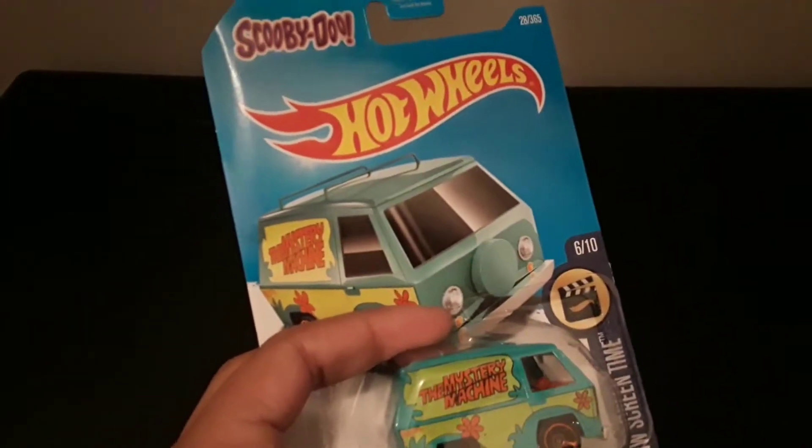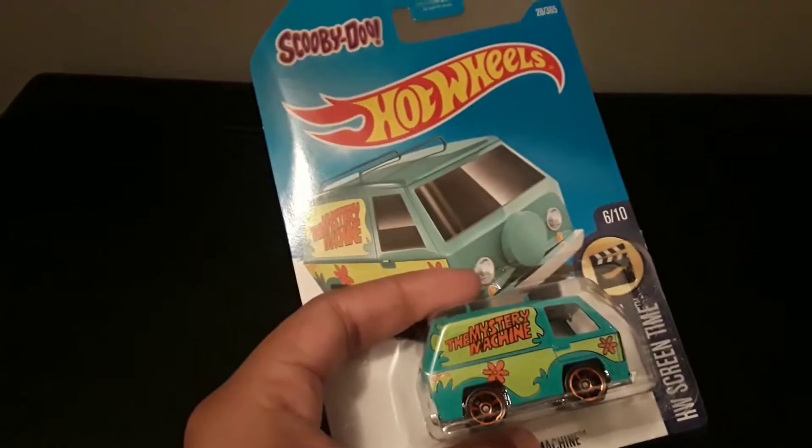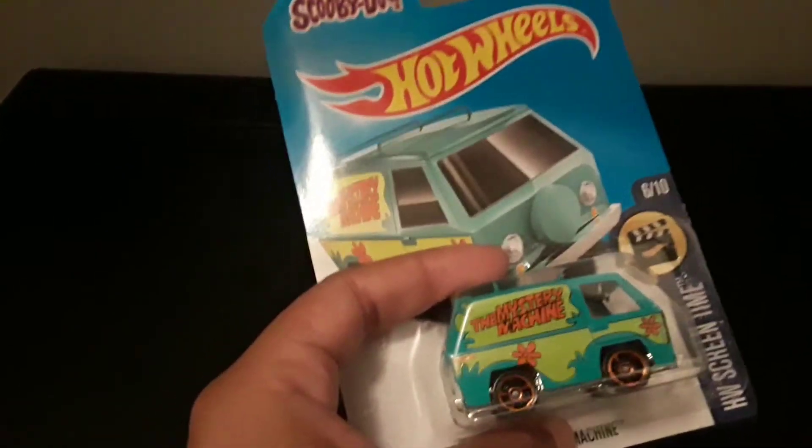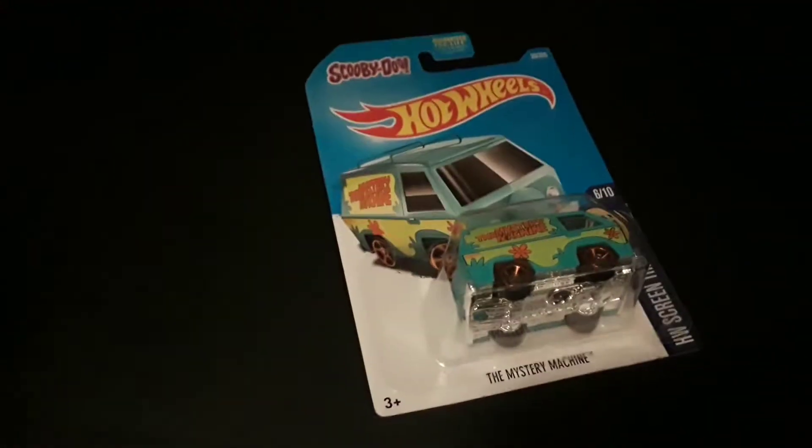I don't think Hot Wheels are that expensive — I could be wrong — but most of the Hot Wheels that I do see around, like at Walmart or HEB, are around a dollar.